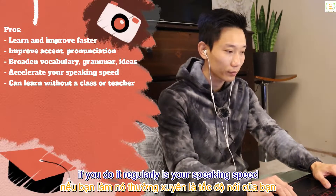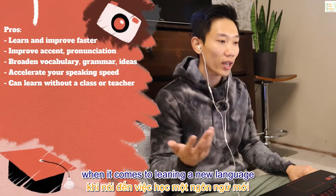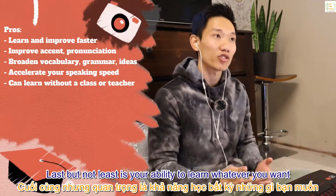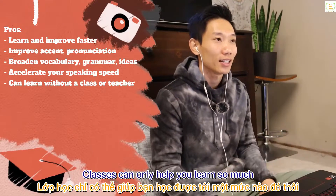One other thing this exercise can provide you with, if you do it regularly, is your speaking speed — because mimicking or imitating is always the best way for us to pick up speaking ability when learning a new language. Last but not least, it improves your ability to learn whatever you want without really needing to attend a class or learn from someone.